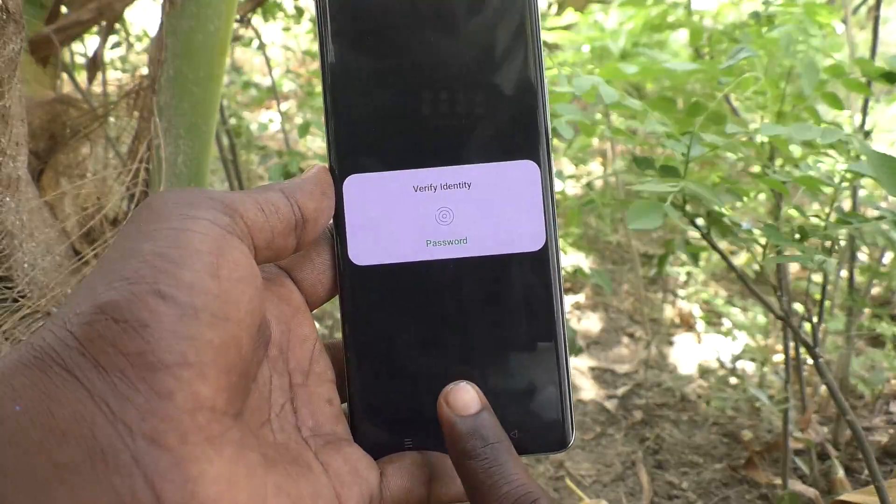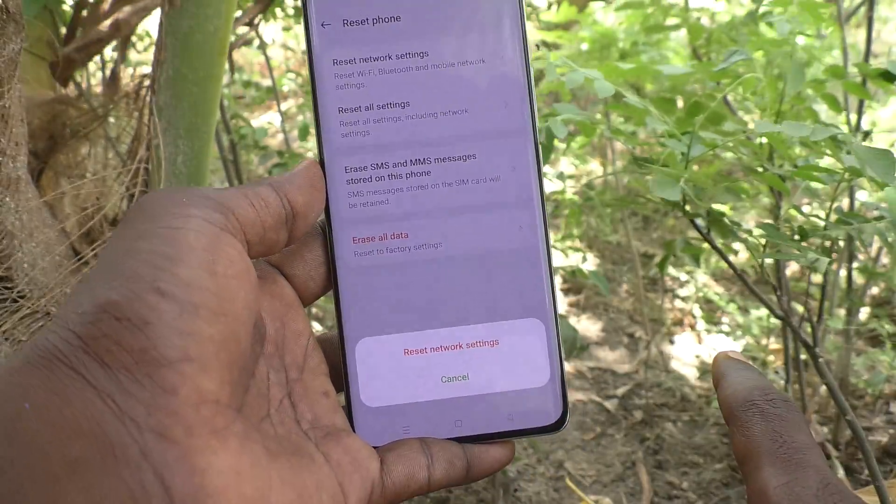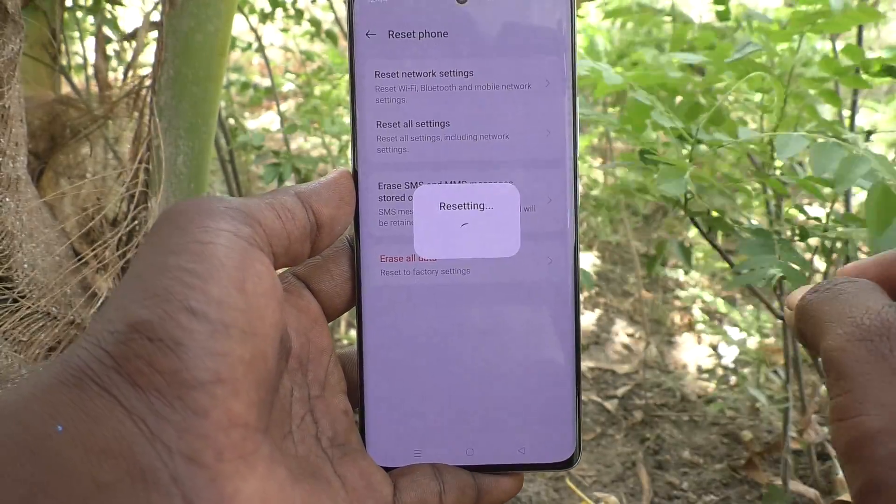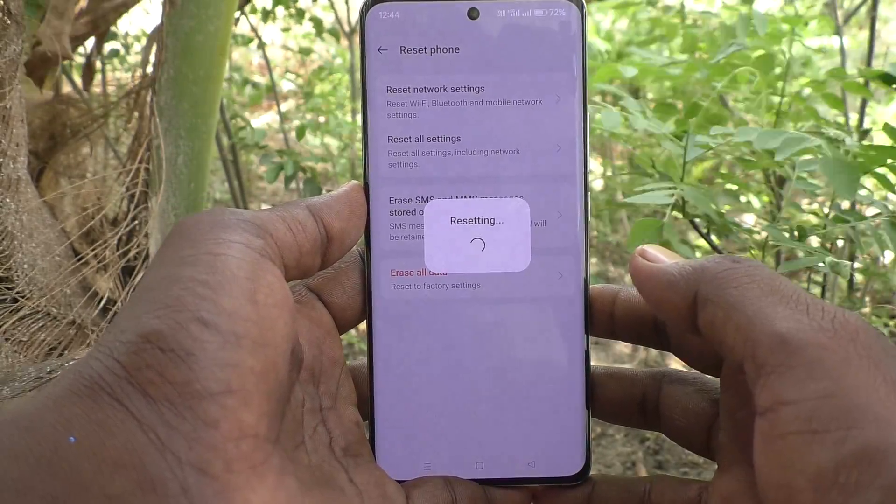I'll give my fingerprint. Now it will again ask to confirm Reset Network Settings — just click on it and your phone will be reset.